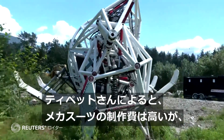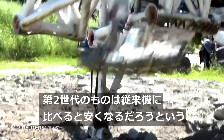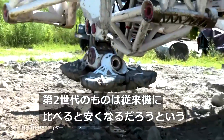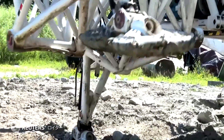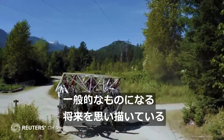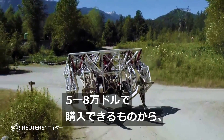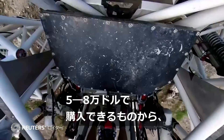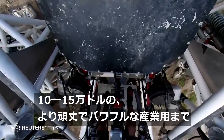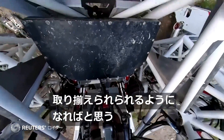Tippett says the technology and cost to create the mech suits are still high, but says the second generation of mech suits will be much cheaper than the first. He sees a future where powered mech suits are as common as ATVs — you can go out and buy one for around $50,000 to $80,000. Industrial ones may be $100,000 to $150,000, ruggedized, more powerful, and longer lasting.